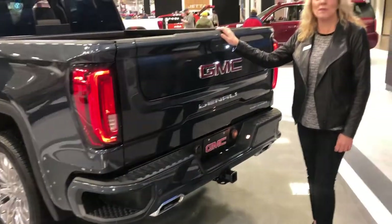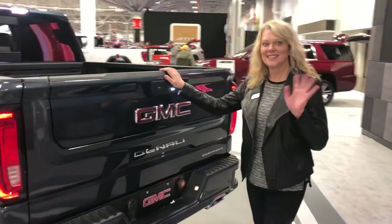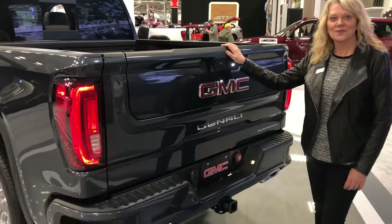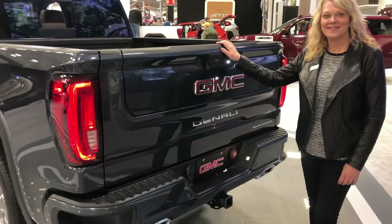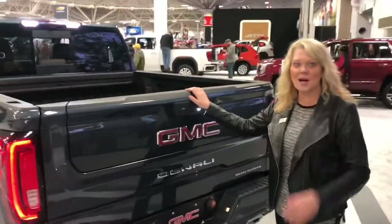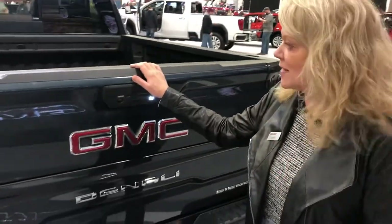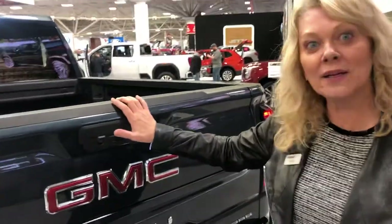We're with Carrie, a GMC product specialist, and she's going to show us on this 2019 GMC Denali the new multifunction tailgate. Hey guys, welcome to GMC — we've got this new Multi-Pro tailgate, amazing new technology. Now if you want to drop your tailgate, you can do that from the front dash, from your key fob, or from this bottom button here.